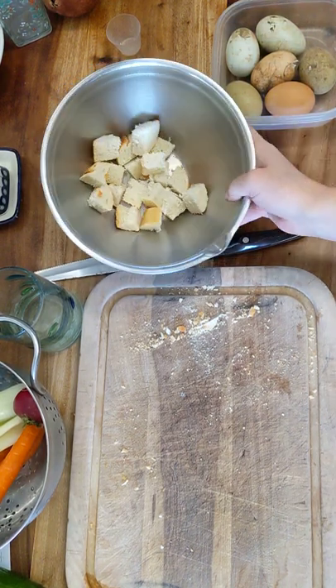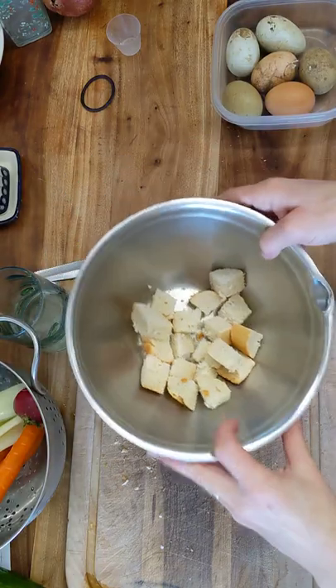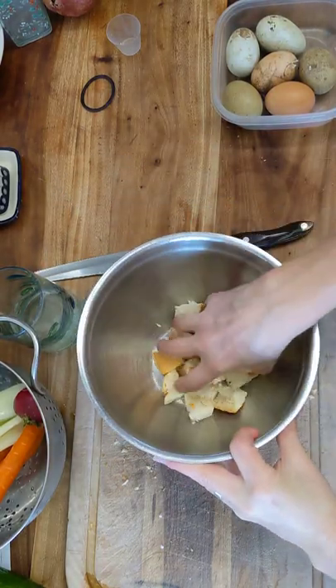For my lunch today, I'm going to make a bread salad. I know you're thinking: white bread, processed foods, blood sugar.